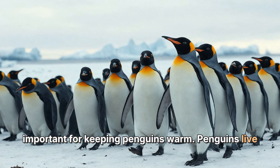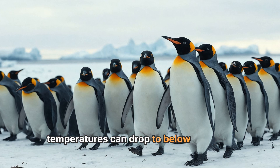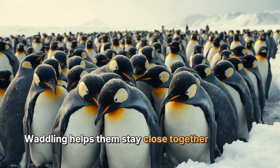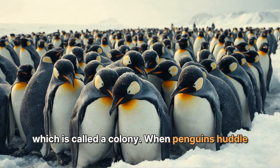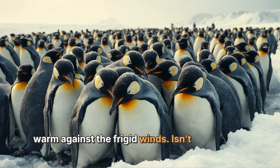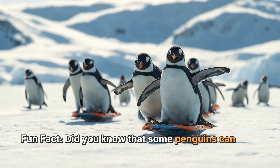Waddling is also important for keeping penguins warm. Penguins live in extremely cold places like Antarctica, where temperatures can drop to below freezing. Waddling helps them stay close together in groups, which is called a colony. When penguins huddle together, they can share their body heat and keep warm against the frigid winds. Isn't that clever?